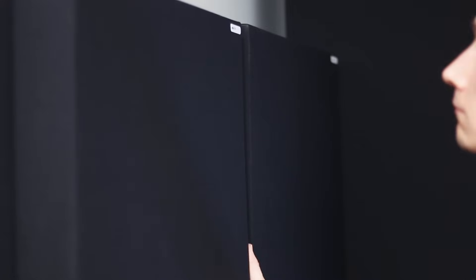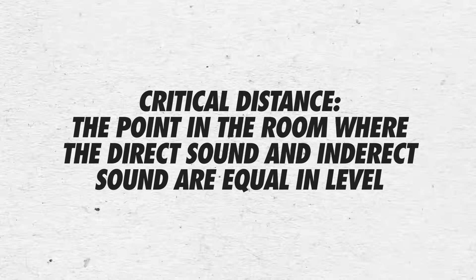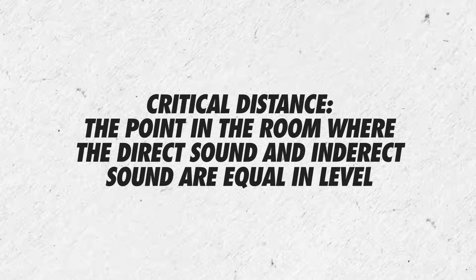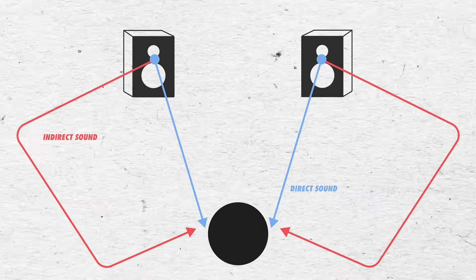I've recently added acoustic treatment to my room, which has made a big difference to the frequency response and the reverb time. Now that I have acoustic treatment, the critical distance has moved back further from the speakers. The critical distance describes the point in the room where the direct sound and the indirect sound are equal in level. Without acoustic treatment, the critical distance is pretty short, because there's much more indirect sound in relation to the direct sound. Near-field monitors will provide the listener with the greatest ratio of direct to indirect sound — not because they're near-field monitors, but because they're monitors being used in the near-field.